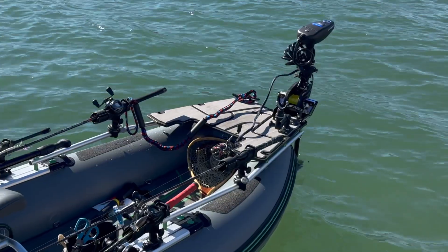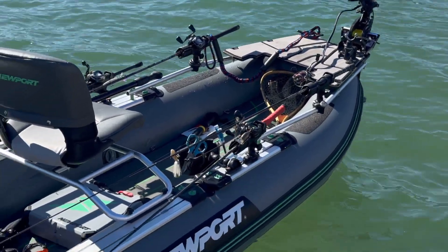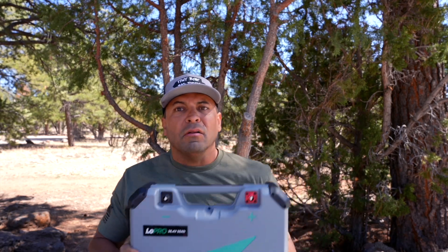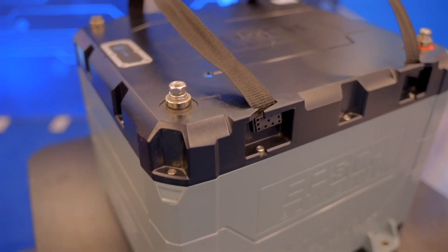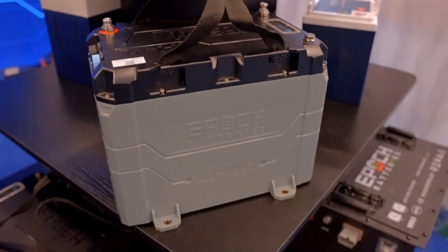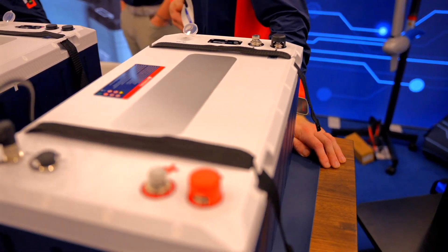But then Newport came out with their Lowepro batteries. I saw one when they came down to Havasu. They showed me it, I used it, and I immediately thought to myself: why hasn't this been done all along?